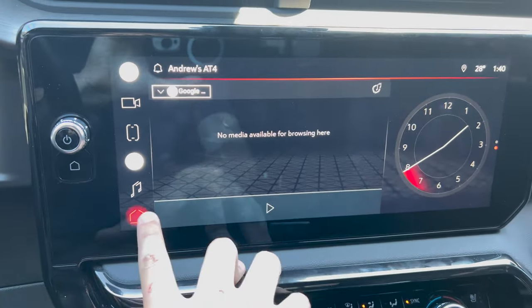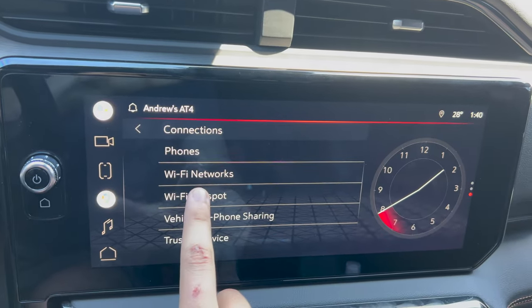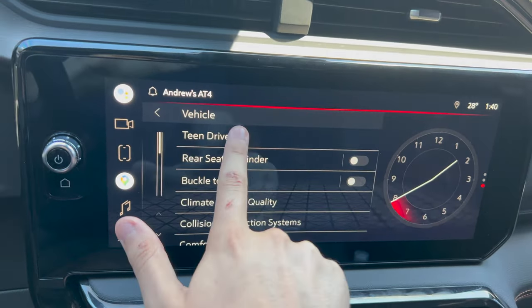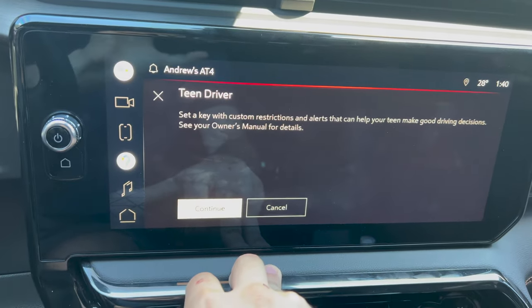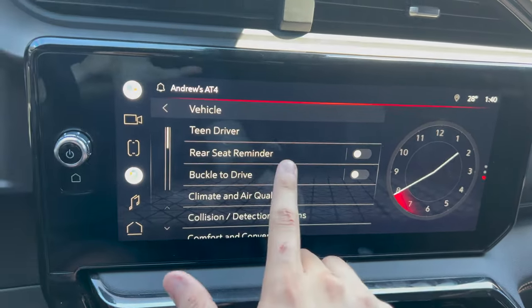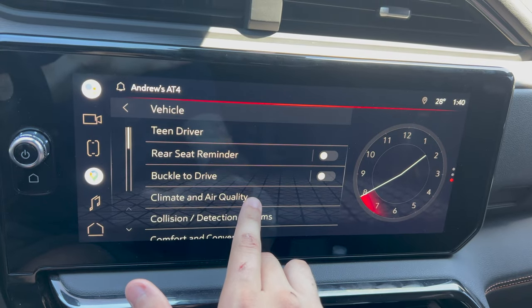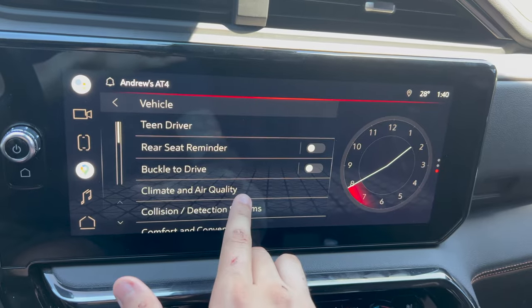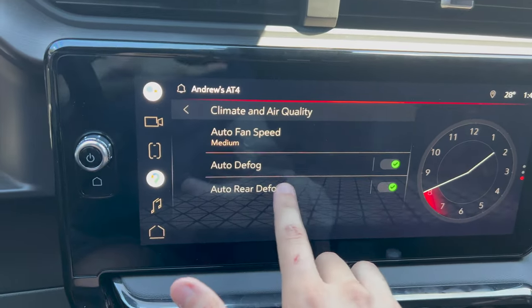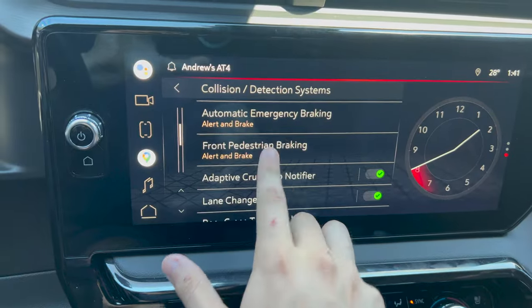In the settings you have a plethora of options - networks, hotspots, connections. Under vehicle, you have all your teen driver information where you can set up certain keys and what those keys allow the driver to do. You have your rear seat reminder, buckle to drive - which a lot of people disabled right away especially if you're car jockeying and don't want to always buckle up. You have climate and air quality with defog and fan speed, and collision detection systems all adjustable in there.